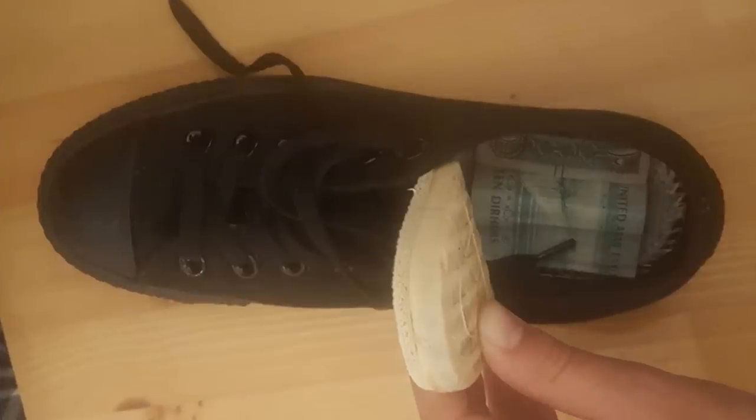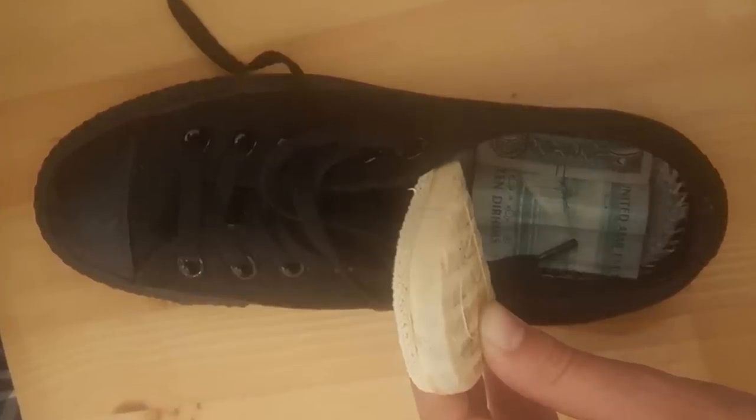20. Remove the insole from an expensive shoe, insert a cheap shoe cushion from the general store into the bottom, then replace the insole on top of it. Now you have a place for your cash, credit card, passport or ID — and comfortable shoes.